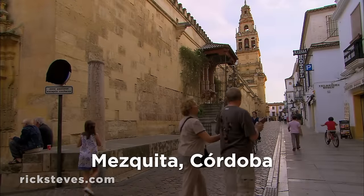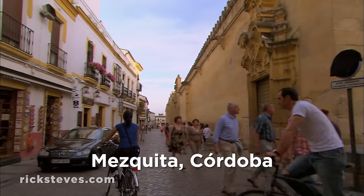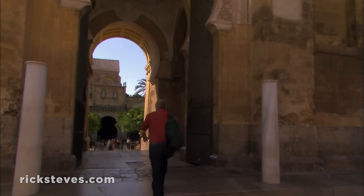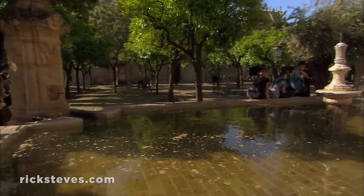Córdoba's centerpiece is a massive former mosque, or, in Spanish, mesquita. This huge rectangle dominates the tangled medieval town that surrounds it. Grand gates lead to the courtyard. It was here, when this was a mosque, that worshipers would gather to wash before prayer, as directed by Muslim law.